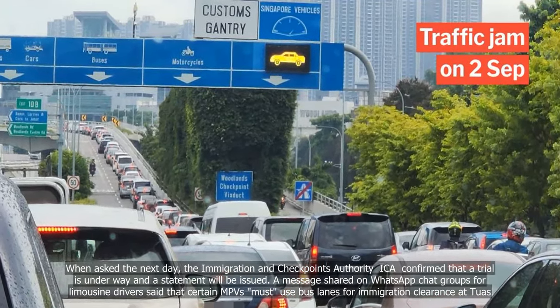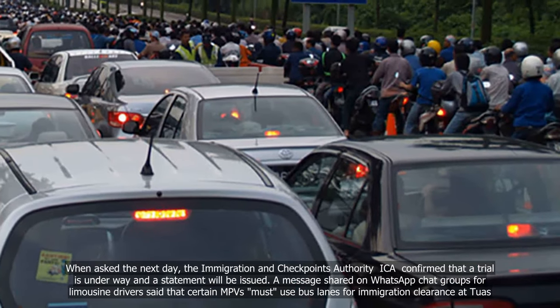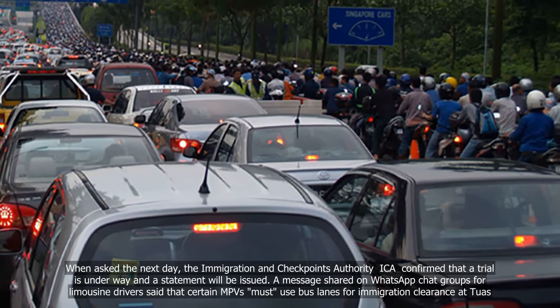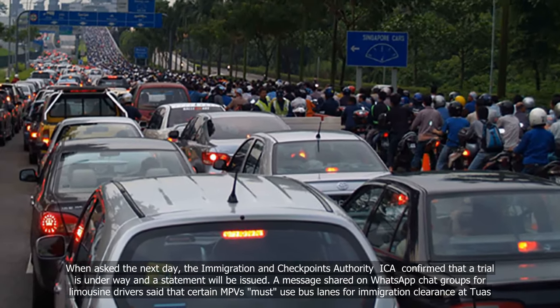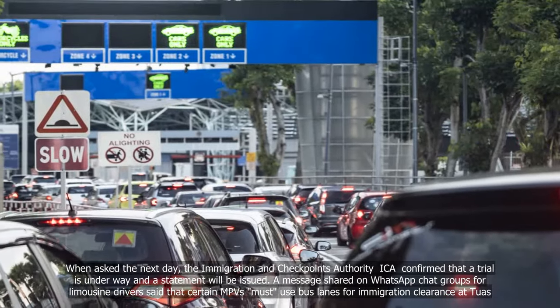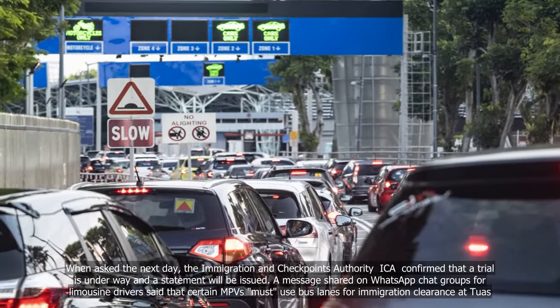When asked the next day, the Immigration and Checkpoints Authority (ICA) confirmed that a trial is underway and a statement will be issued. A message shared on WhatsApp chat groups for limousine drivers said that certain MPVs must use bus lanes for immigration clearance at Tuas.